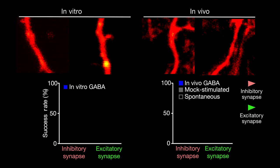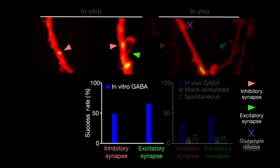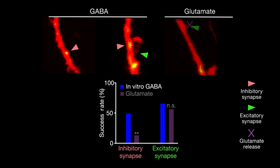By monitoring GABA's effects with the same level of precision, the scientists observed that GABA, despite its typical association with only inhibitory synapses, could stimulate the formation of excitatory as well as inhibitory synapses. Similar experiments revealed that glutamate could only stimulate excitatory synapse formation, making GABA the principal architect of the brain's synaptic layout.